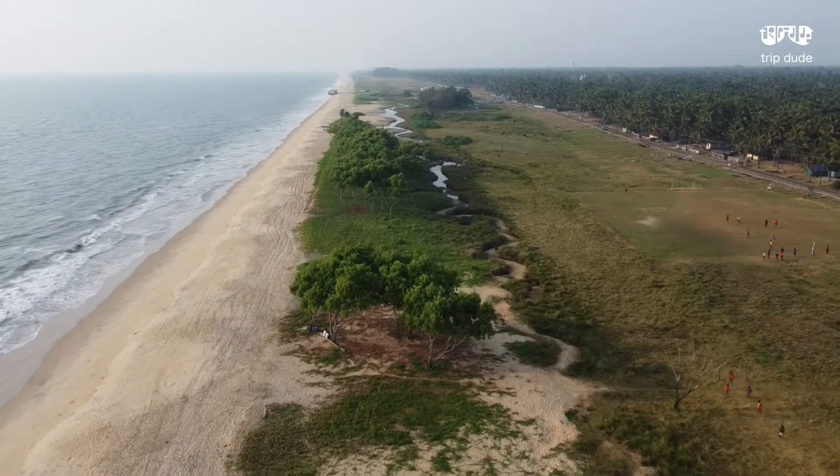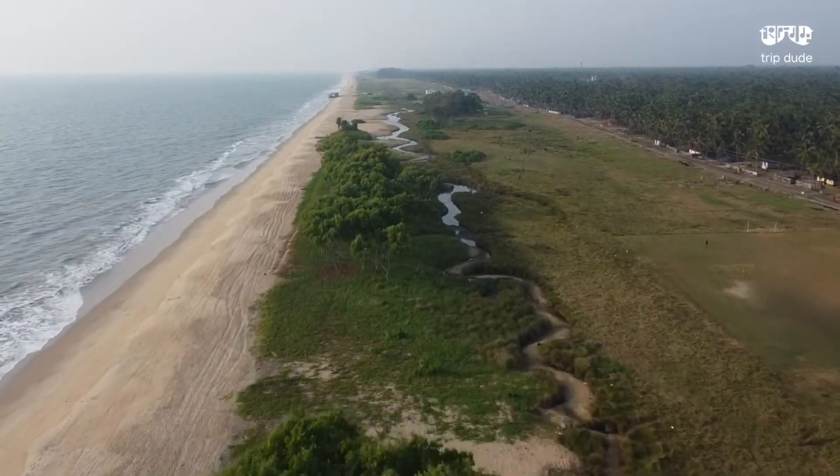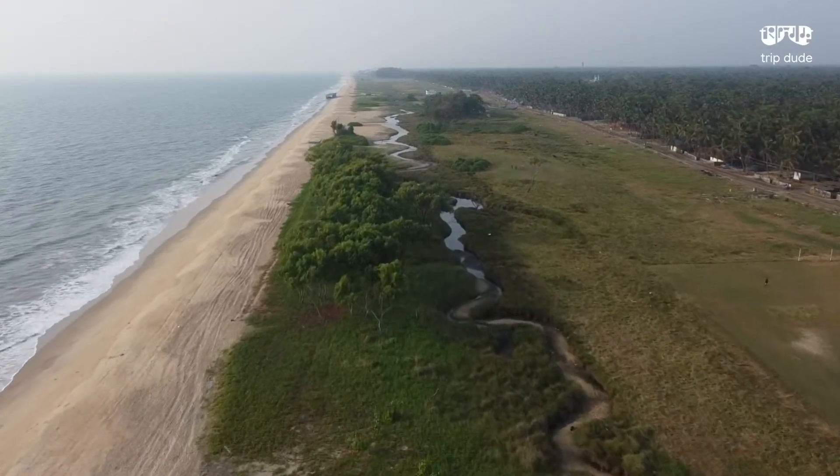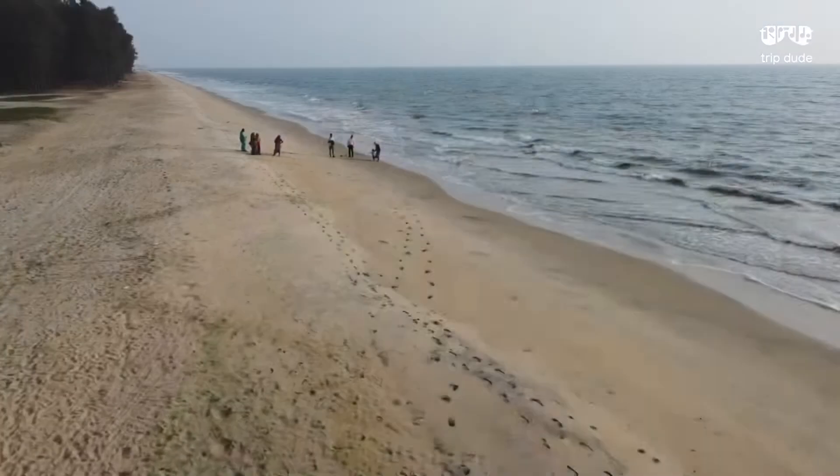You can also spot a football ground on the right side. The beach is very beautiful and clean. Let us keep it that way when we visit here. Don't forget to visit this place on your trip to Chavakart or Guruvayur.